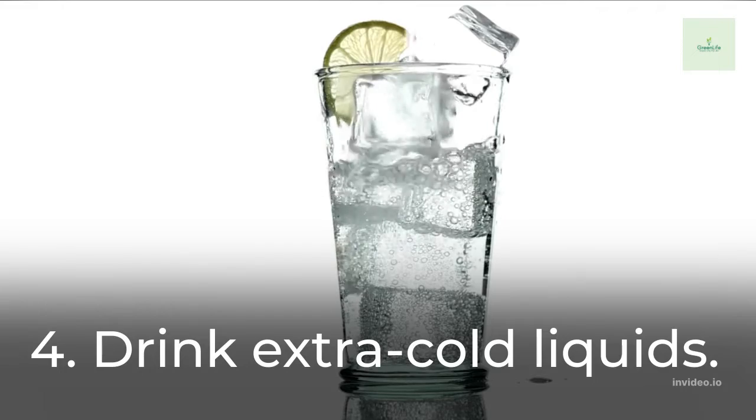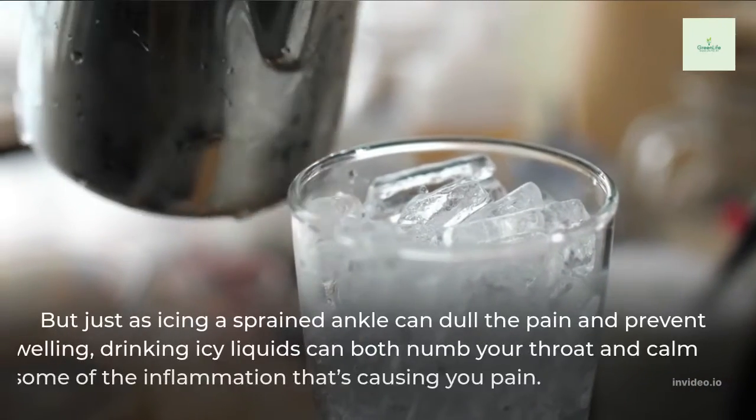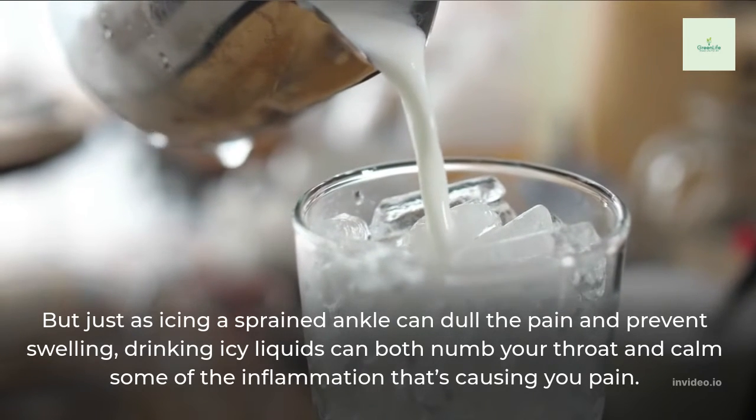4. Drink Extra Cold Liquids. Those first few swallows may not be pleasant. But just as icing a sprained ankle can dull the pain and prevent swelling, drinking icy liquids can both numb your throat and calm some of the inflammation that's causing you pain.